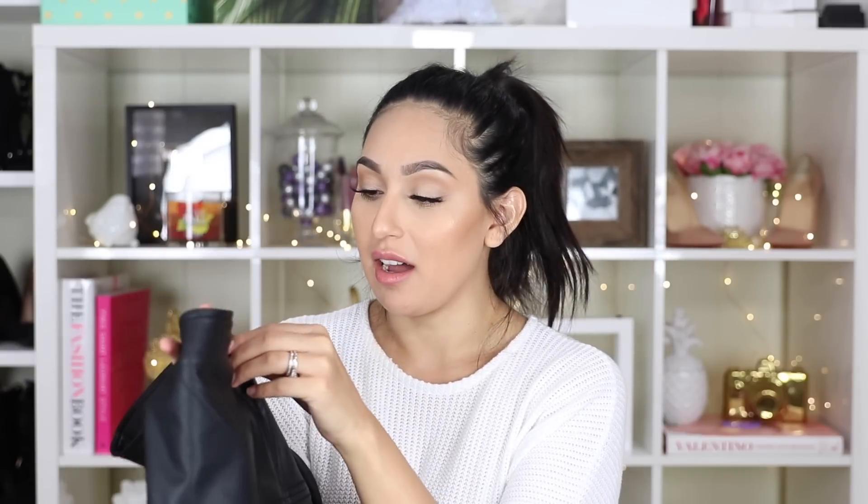It zips up in the back and doesn't show the zipper, which is great because the zipper is silver and you know I love wearing gold accessories — so you can actually hide it. It doesn't even look like you have a zipper in the back. Definitely recommend this. I think they also have it in a camel color, and I'm tempted to get that one as well.